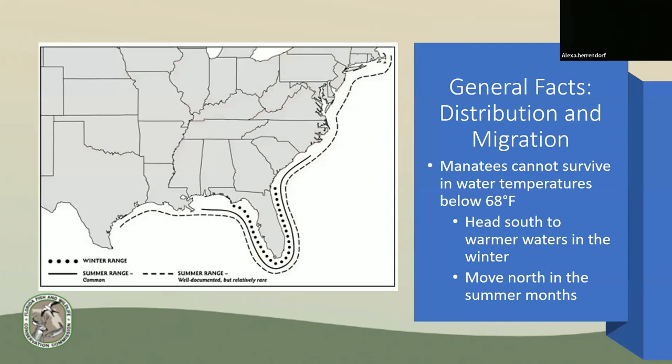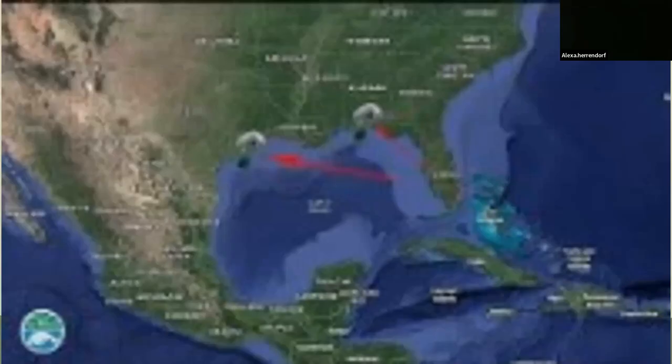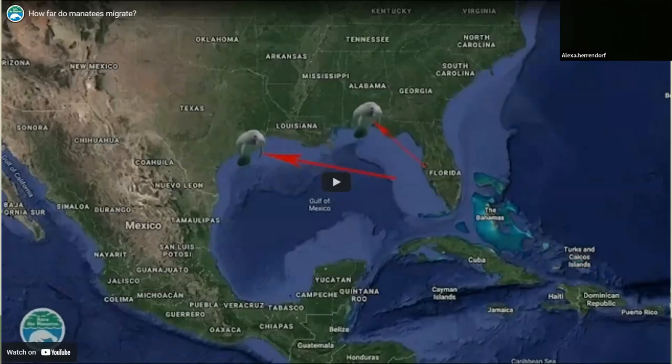About their distribution and migration: the Florida manatee cannot survive in water temperatures below 68 degrees Fahrenheit, so they do migrate south during the winter and move north during the summer. This next video further explains their migration and actually mentions one of my favorite manatees, Chessie.